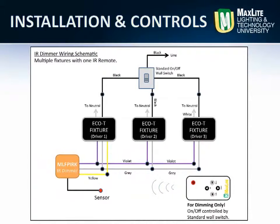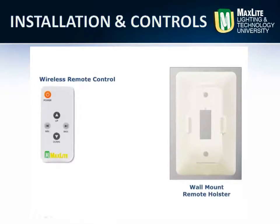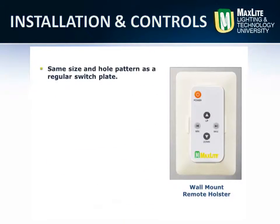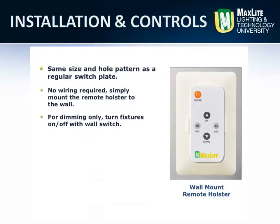The available wireless remote control is also available for a very low-cost control system. Used with our optional wall plate remote holster, it becomes a low-cost wall dimming system.